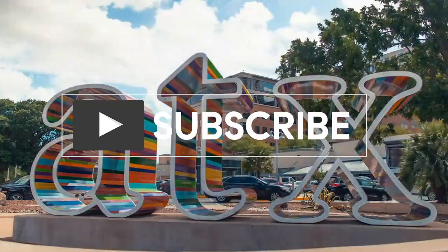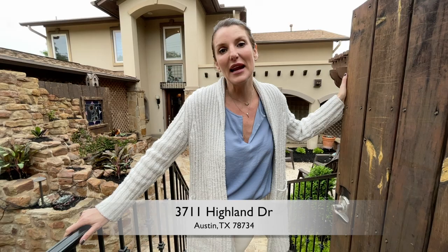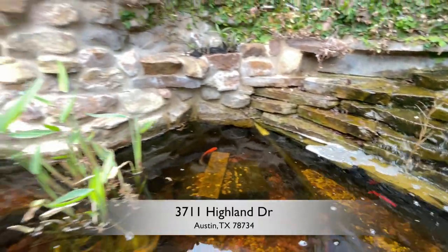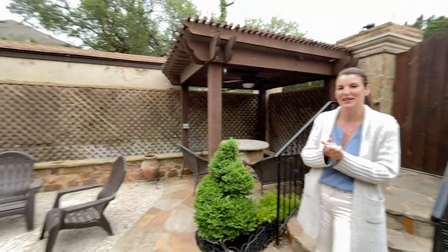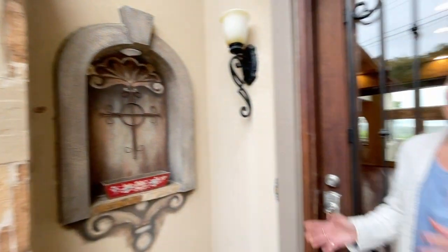Hi there, I'm Natasha Antonioni with Austin Life and I am a realtor here in Austin. Today I am taking you on a tour of 3711 Highland Drive. Come on in! This unique property has so many special secrets throughout the house, including this amazing courtyard upon entry.